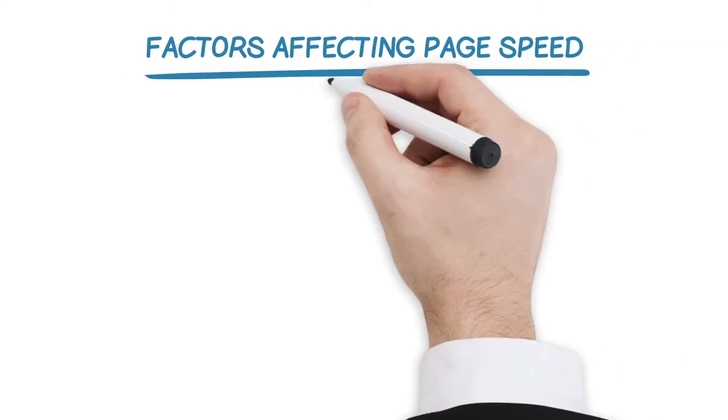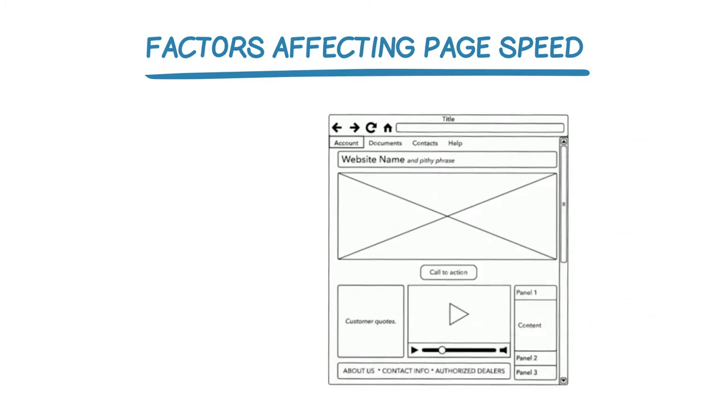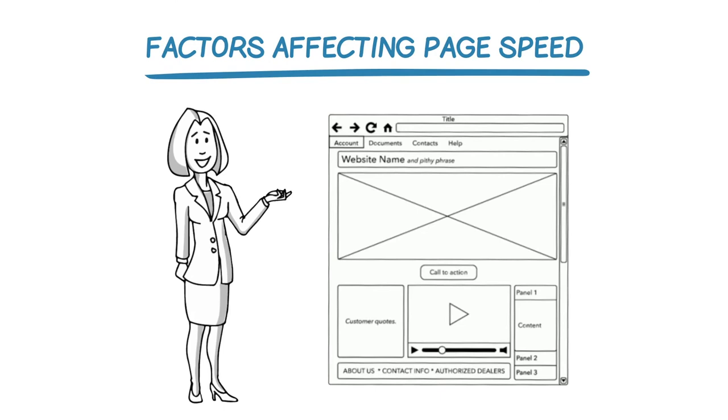So let's get into which elements of a page actually impact loading speed. After which, I'll discuss a few options for taking corrective action. There are probably too many to list exhaustively, but here are some of the most common.